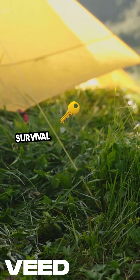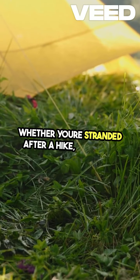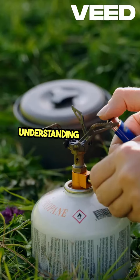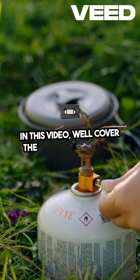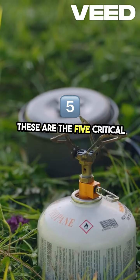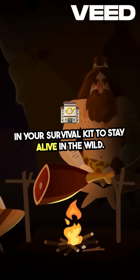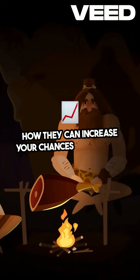When you're out in the wilderness, your survival depends on a few key essentials. Whether you're stranded after a hike, caught in a storm, or just preparing for an emergency, understanding the basics can be life-saving. In this video, we'll cover the 5 Cs of Survival — the five critical tools you should always have in your survival kit to stay alive in the wild. Let's dive in and talk about each one and how they can increase your chances of survival.